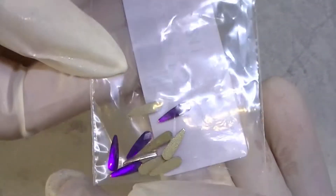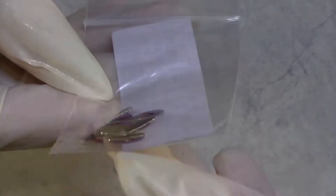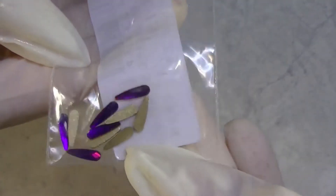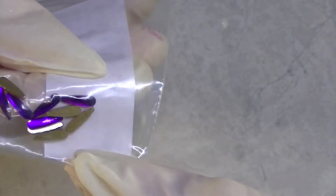These are purple — I know they look blue on camera but they are purple. They do reflect different colors, but mostly purple. They're so cute.